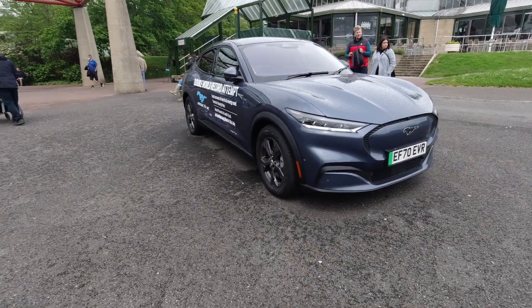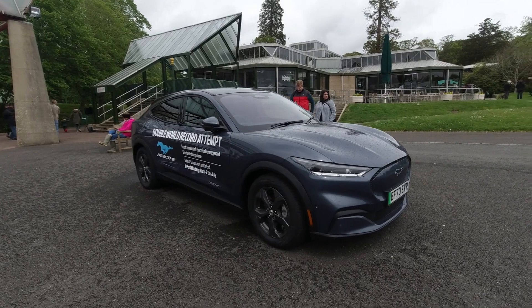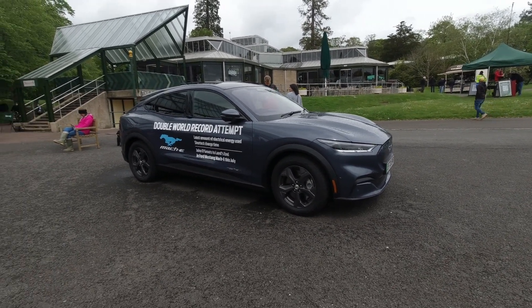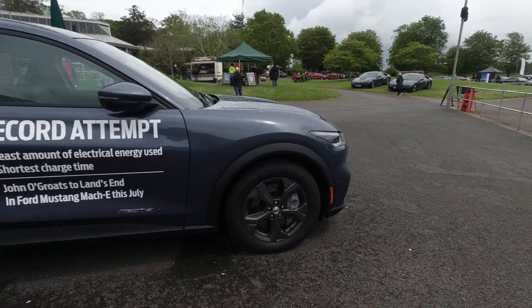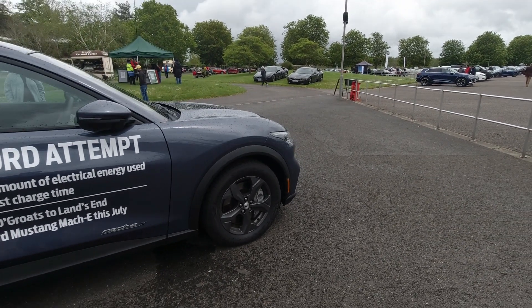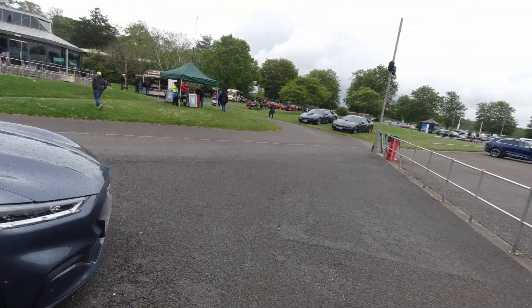Personally I'm not the biggest fan of the Mach-E — I always prefer the classical muscle car shape of the Mustang. It's obviously going to appeal to some market out there, but I will say I do quite like it from this view. Apologies about the tannoy noise in the background — this is obviously a show and they're talking to all the owners of the electric vehicles.